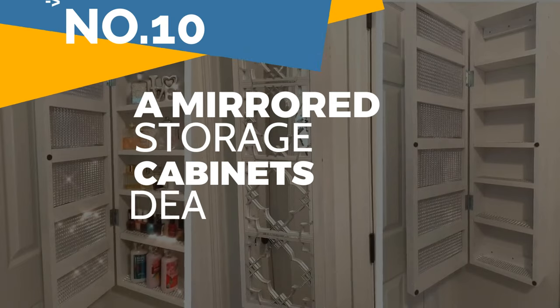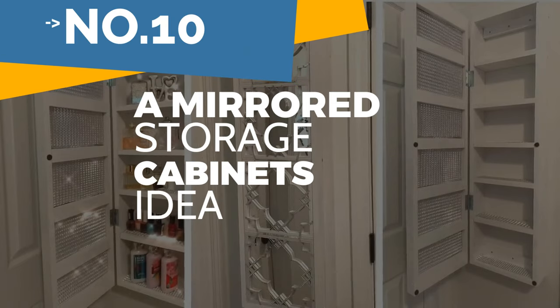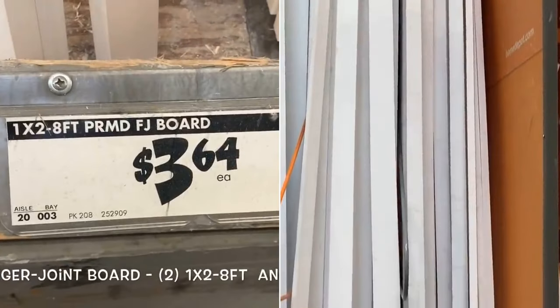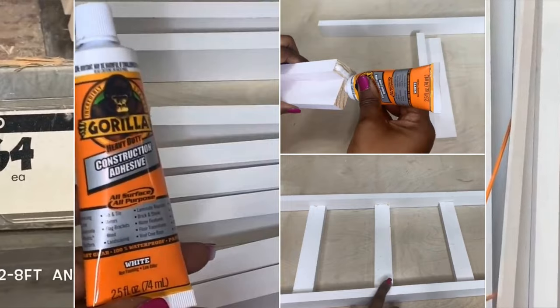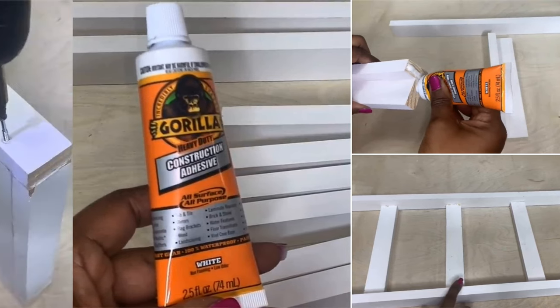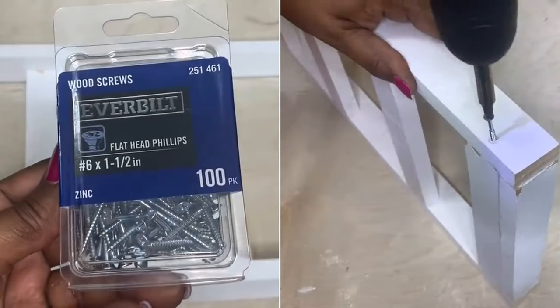Number 10: A mirrored storage cabinet idea. This dazzling silvery wall-mounted storage cabinet is made from lightweight wood. If you show the measurement to the shopkeeper, they'll cut them for you. First, using constructive adhesive, assemble the mirror frame and the shelves. There are six smaller boxes. It's better to use wood screws to help all the boards stick together.